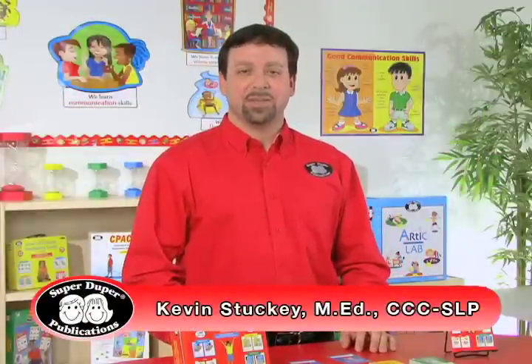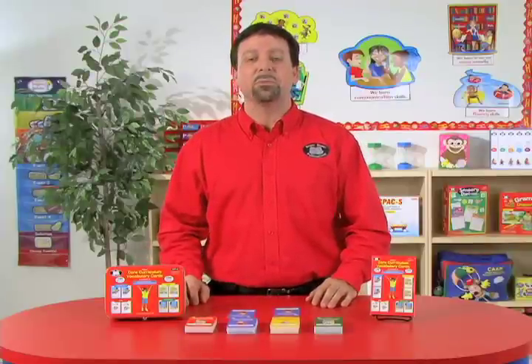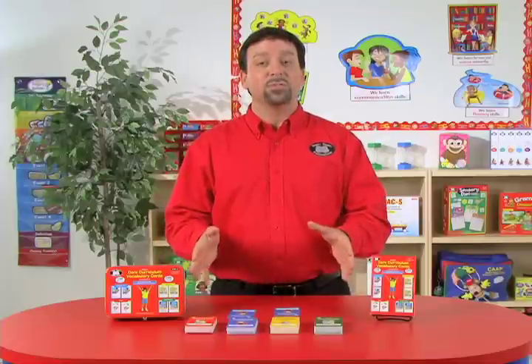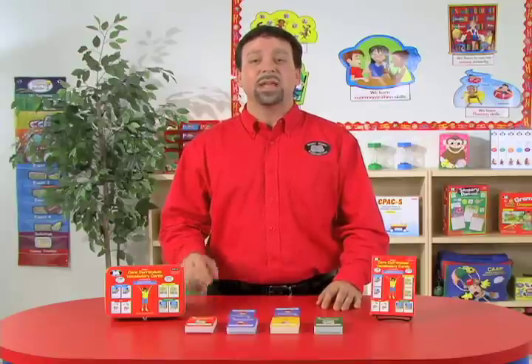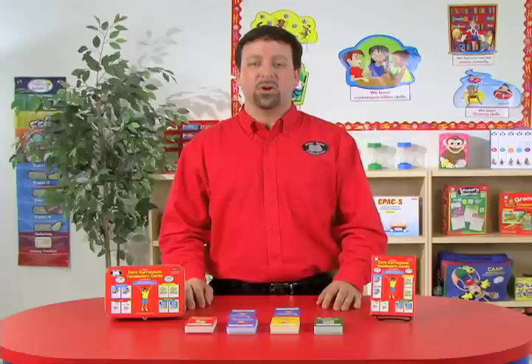Hi, I'm Kevin, a speech-language pathologist here at SuperDuper Publications, and this is the Weber Core Curriculum Vocabulary Cards, Level Pre-K to K, designed for students pre-kindergarten up to second grade. You'll receive 200 color-coded and research-based cards that teach 100 vocabulary words necessary for students to have success with the pre-kindergarten and kindergarten curriculums.